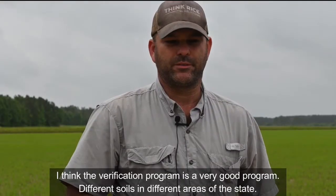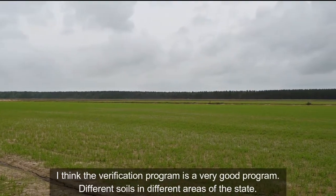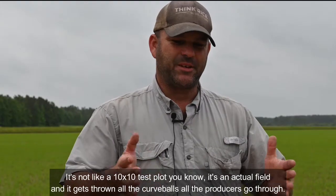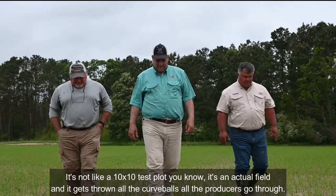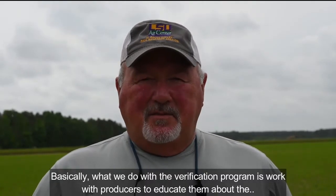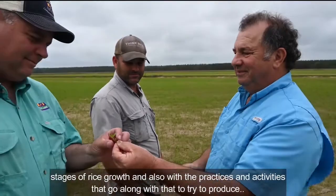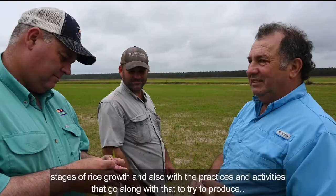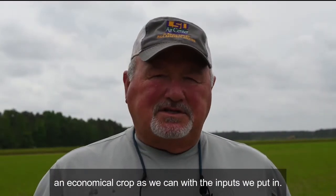I think the verification program is a very good program. Different soils in different areas of the state, and not like a 10 by 10 test plot — it's an actual field and it gets thrown all the curve balls that all the producers go through. Basically, what we do with the verification program is work with producers to educate them about the different stages of rice growth and also the practices and activities that go along with that to try to produce as economical a crop as we can with the inputs that we put in.